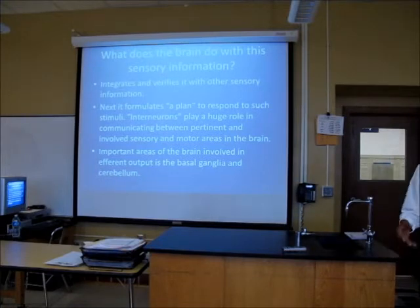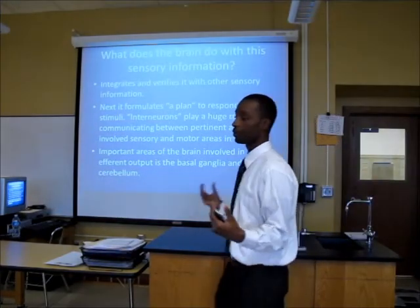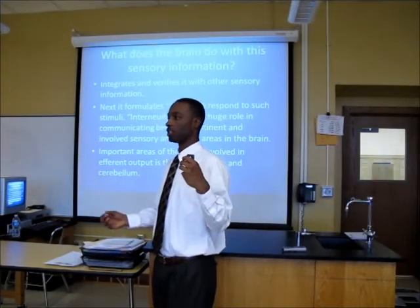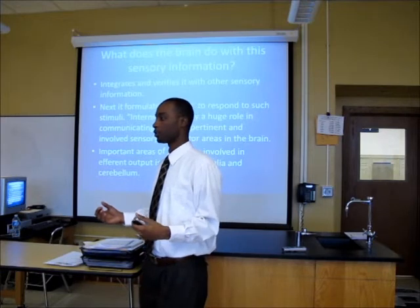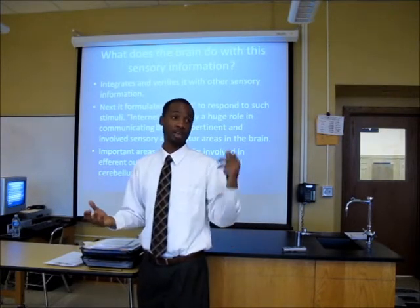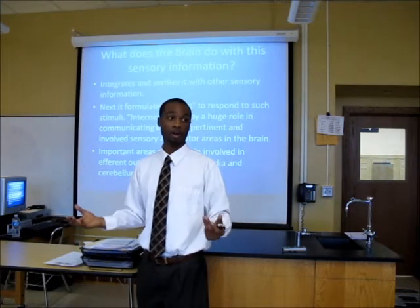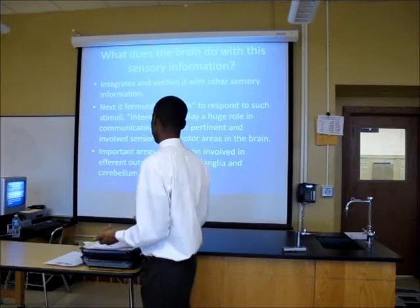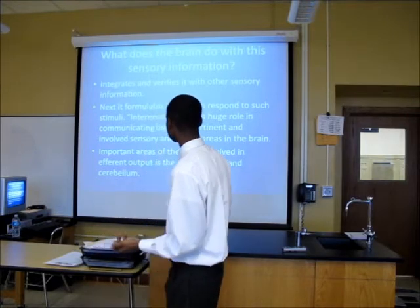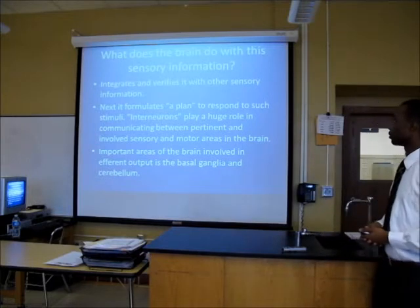You need to keep in mind that the brain is getting all sorts of sensory input — mechanoreceptor input, thermo, light, sound. Everything is coming to it at once and it's integrating all of this stuff and trying to make a decision about what's going on. That's where interneurons come into play.